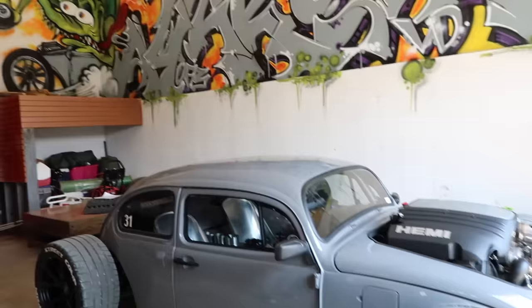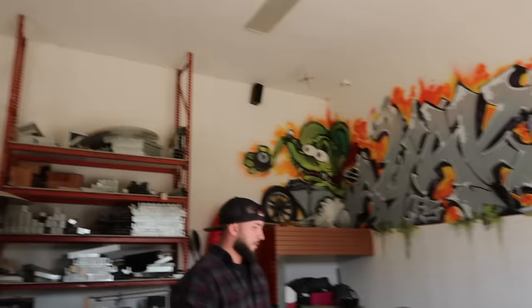We made it out to Brandon's house today and you guys are not going to believe what we have behind us. This is a sight to behold - just a teaser for now. This is Brandon, everybody, and he is the owner of this absolutely sick creation. What did you dub the name of this thing? 'Hemi Bug.' Yeah, that's pretty cool.